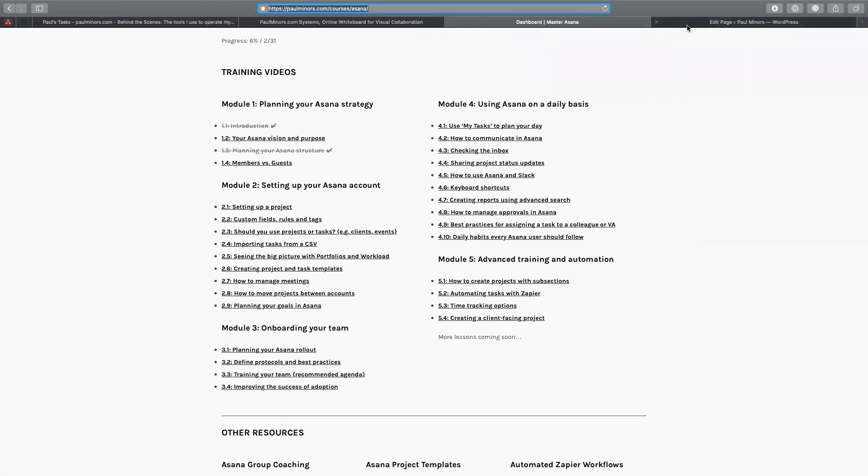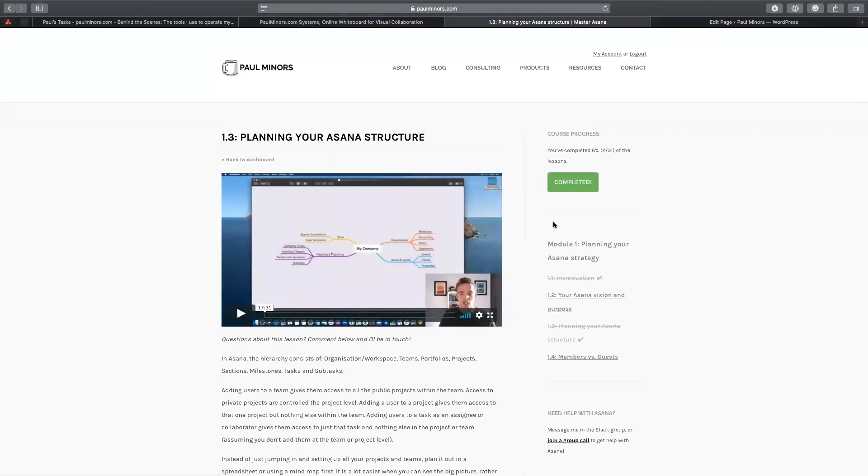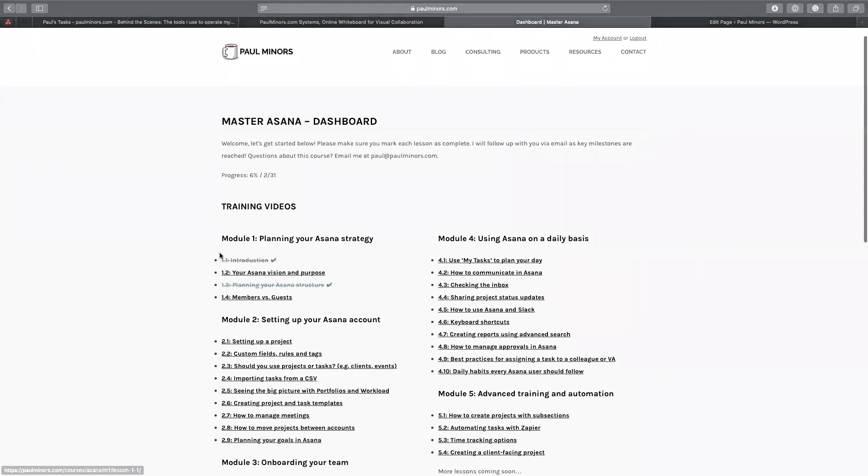Another plugin I've installed is WP Complete, which lets customers track their progress through the course. You can see how some lessons have been checked off. I came across WP Complete when I signed up to Paul Jarvis's 'Grow Your Audience' program — he actually developed the plugin. He had a really simple dashboard where you can mark lessons as complete and track your progress. I use that plugin which lets me add buttons to the page so I can mark lessons as complete, and it updates the dashboard. You can see it's tracking progress — I'm 6% complete.